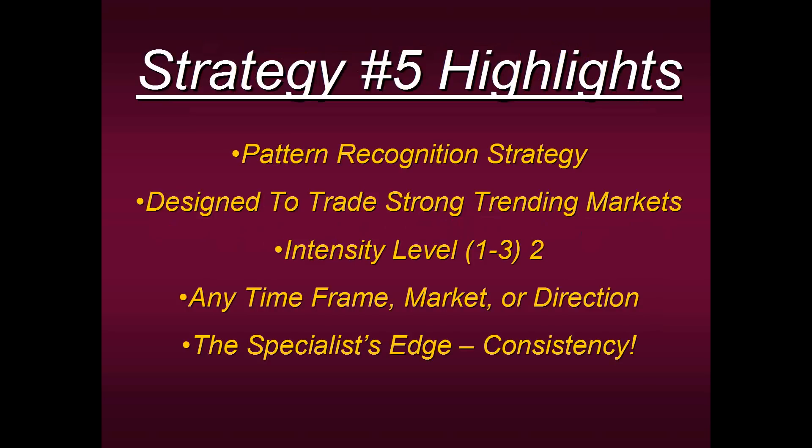This is Strategy Number Five. It's a pattern recognition strategy — completely different parameters from what I just shared with you — designed to trade strong trending markets. Its intensity level is a moderate two on a scale where one means you can't leave your computer and three means you enter an order and walk away. The beauty of Strategy Five is that you can apply it to any time frame, any market, or any direction — whether you trade the E-mini futures, Bitcoin, commodities, currency pairs, tick charts, it can be applied to all of those.